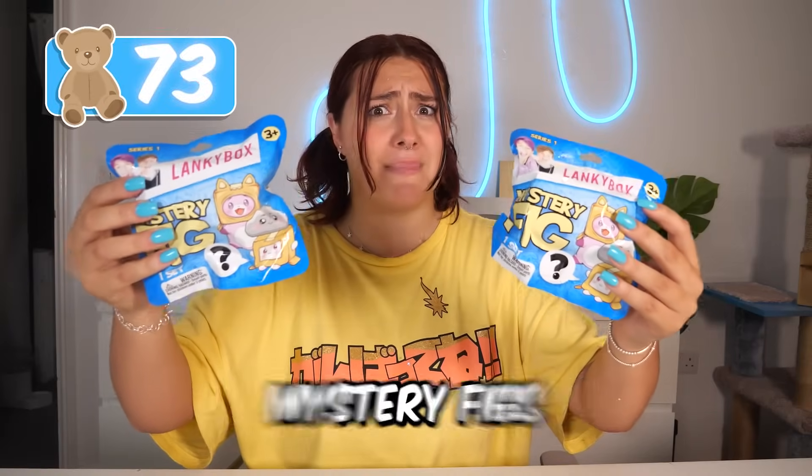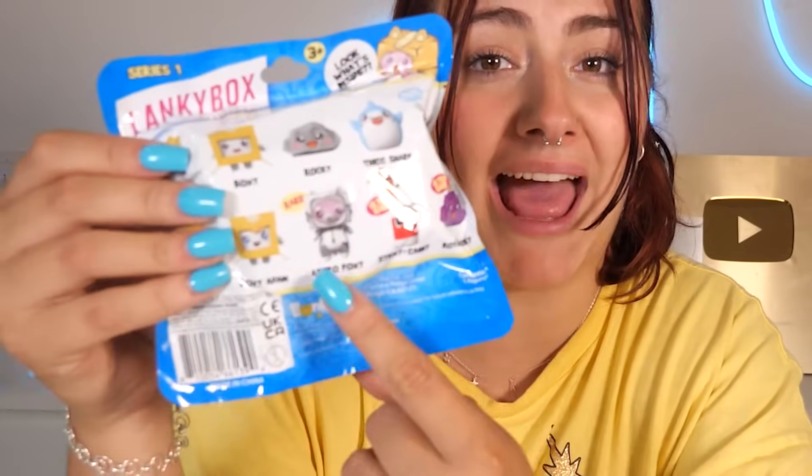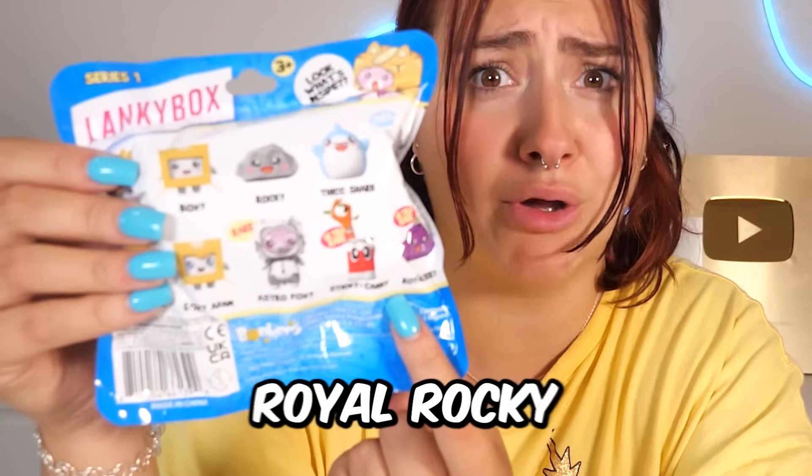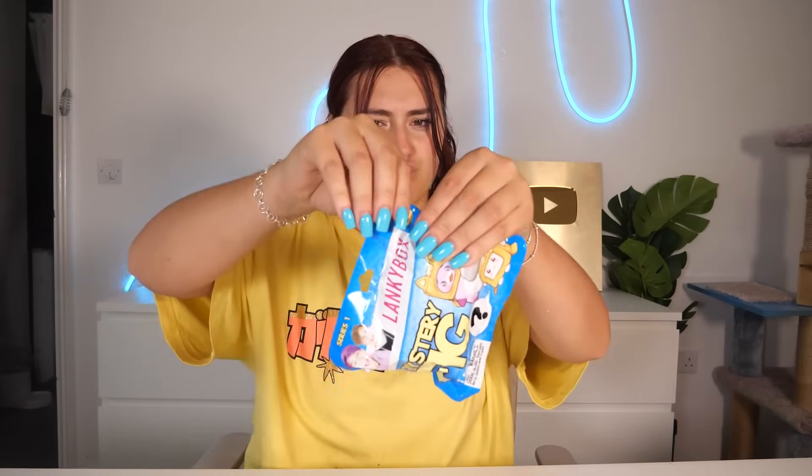I can't believe it! Next up, we have Lanky Box Mystery Figs and I'm hoping we get Astro Foxy, Sticky and Canny, or Royal Rocky. Let's find out — I'm nervous. It's not a rare. We just got Foxy. Number two — we got Foxy Adam. Sadly, we didn't get a rare.